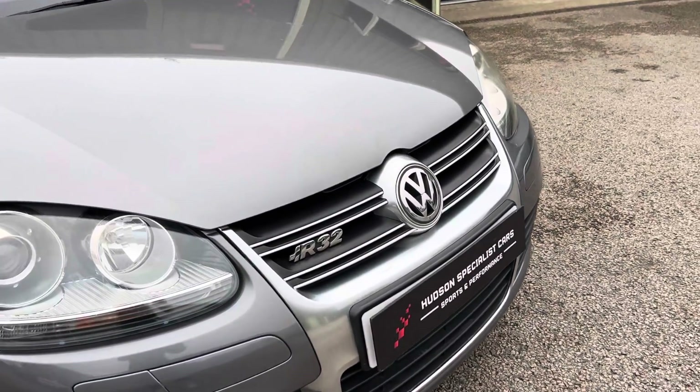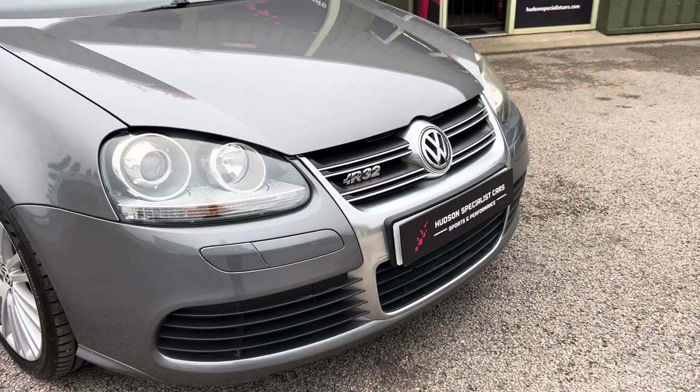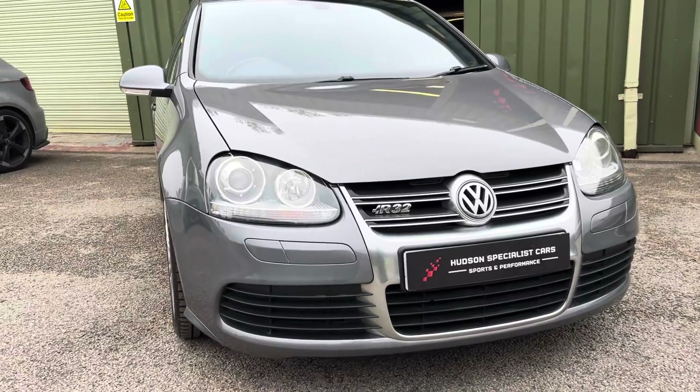Starting at the front end, all these R32s get this unique chrome front grille, and this car does feature the projector-style bi-xenon headlights.